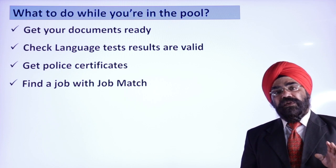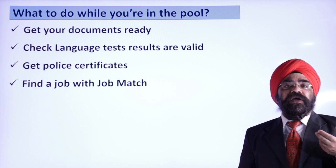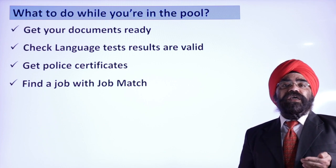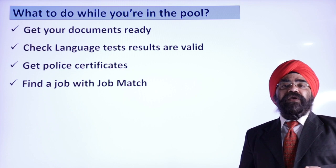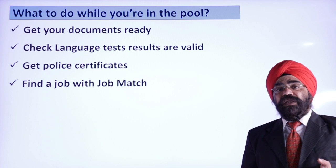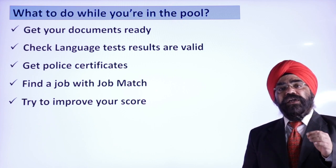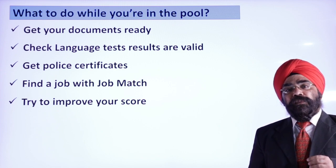Try to improve your CRS score. You can repeat IELTS, encourage your spouse to go for ECA and an IELTS exam, learn French, do extra qualifications, and add work experience — all these things can increase your score. Keep your profile updated with the most current information.